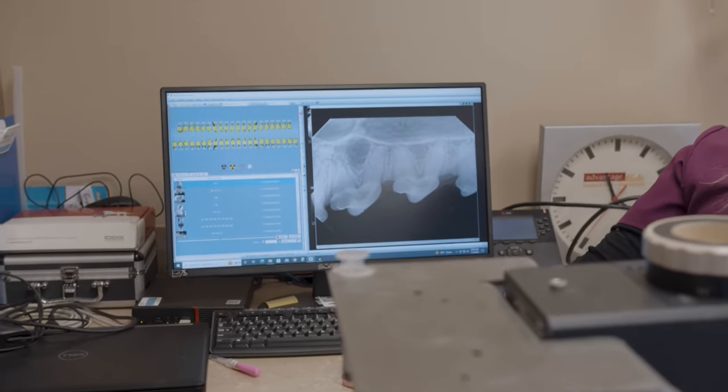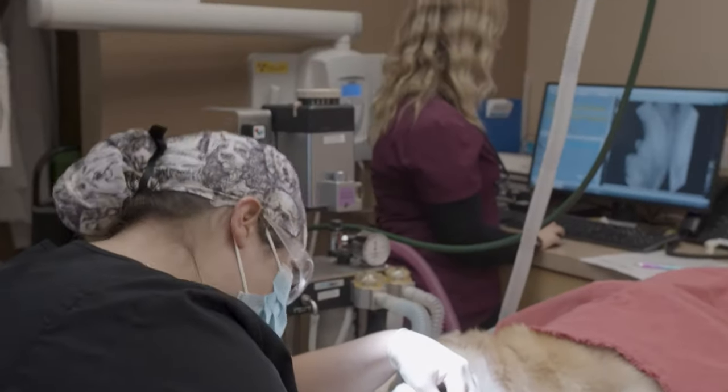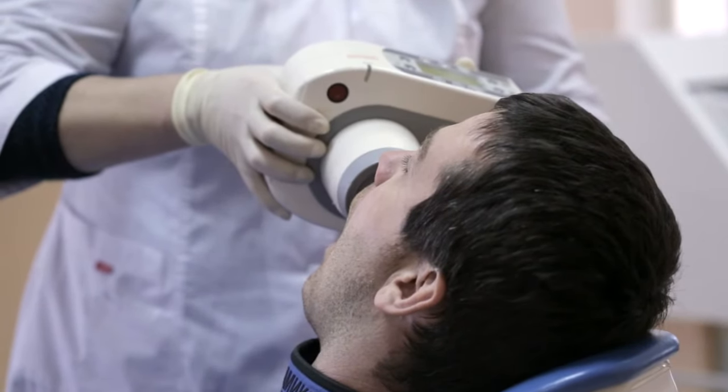X-rays help us determine whether any teeth need special attention — your own dentist probably does the same thing. We actually use some of the same types of tools that dentists use to x-ray and clean teeth.